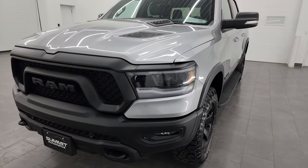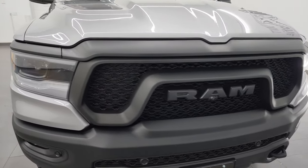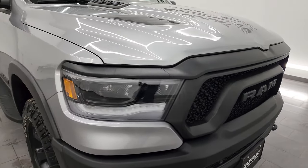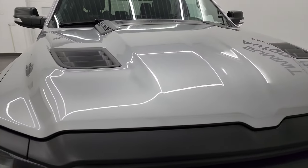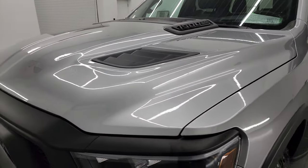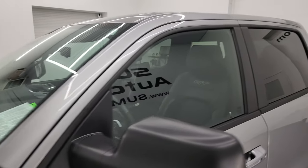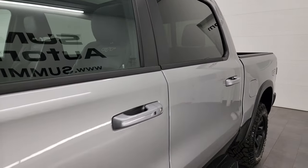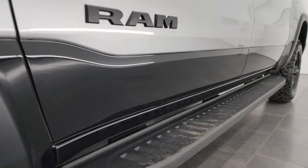I'm going to go all the way around in this video — inside, underneath, start it up, and take a look under the hood to give the most accurate representation possible. Billet silver over diamond black metallic is the color scheme. I shoot all my videos in 4K, so if you have HD capabilities, turn them on now. Subscribe to my YouTube channel at youtube.com/summitauto and click the bell for daily updates.